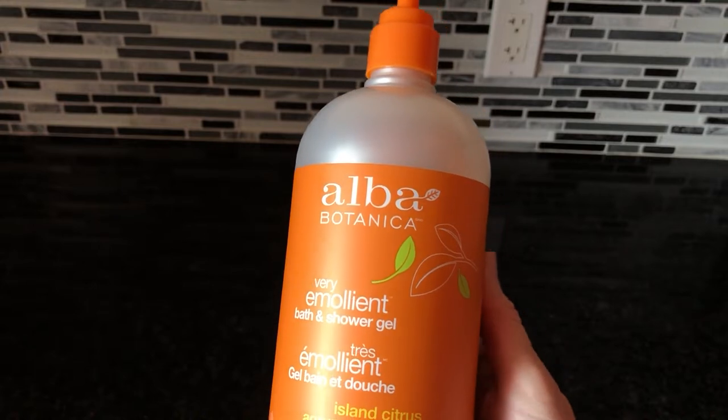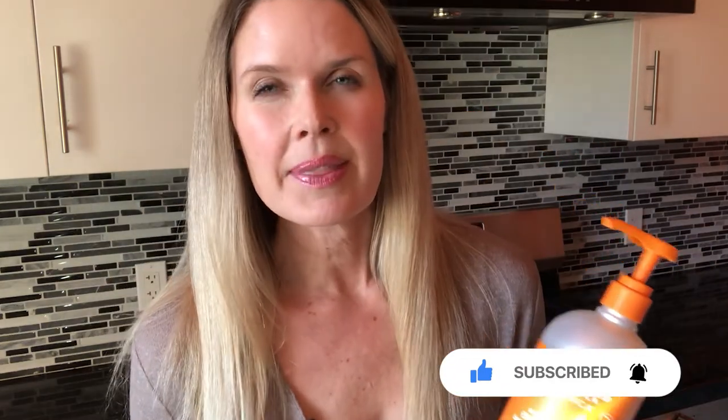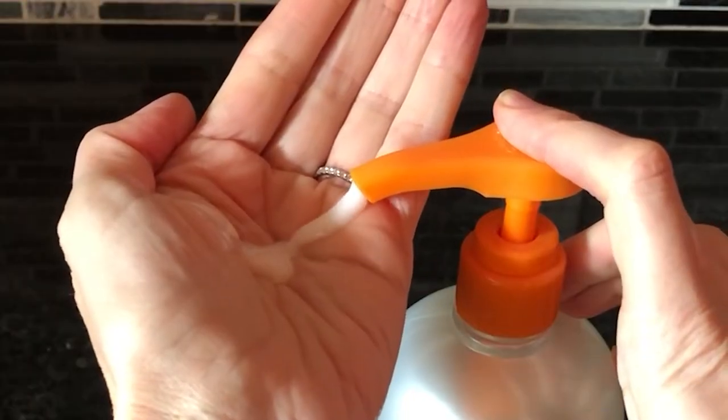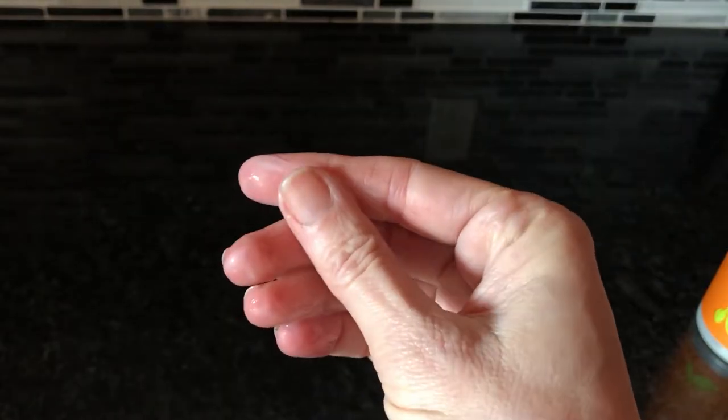It's more like a milky creamy lotion and I think that's the whole point of this because it feels very soothing, just like something called Very Emollient is supposed to be. I think they really got the Island Citrus scent down pat. The Alba Botanica brand is all about being cruelty-free and plant-based so you can feel good about using their product.